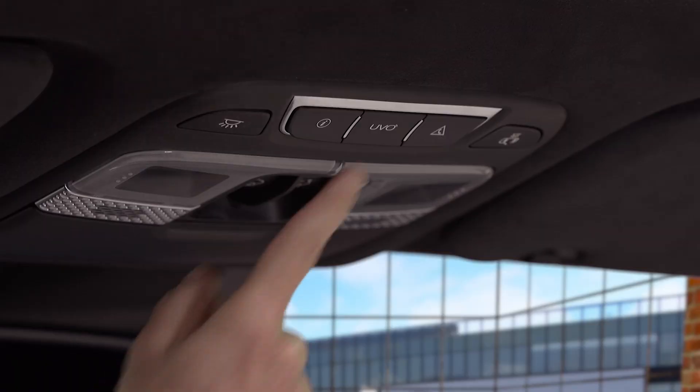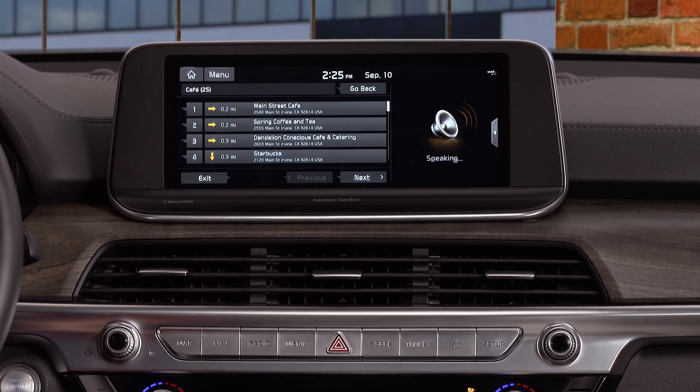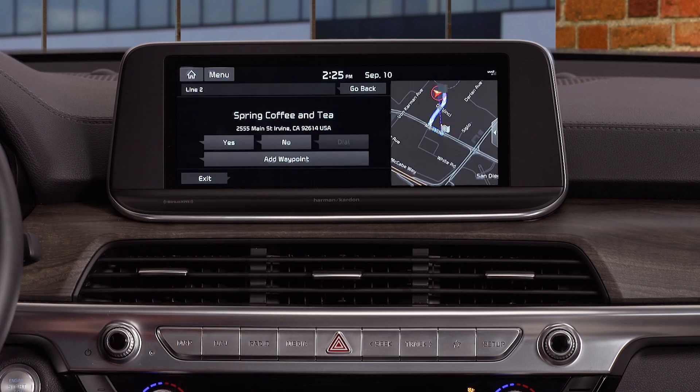Press the UVO button, then speak your request. The system prompts: "Please say the POI name or address you want to find." Say "Cafe" and UVO will find the cafes in your area and display a list of them on the navigation screen. Then select the cafe you prefer and UVO will display its location, phone number, and business hours. It's that easy.